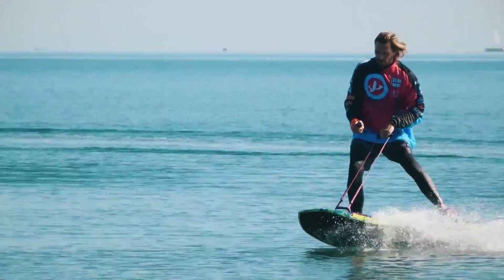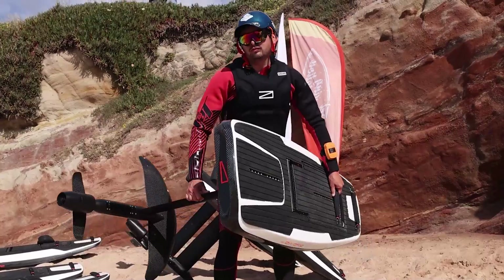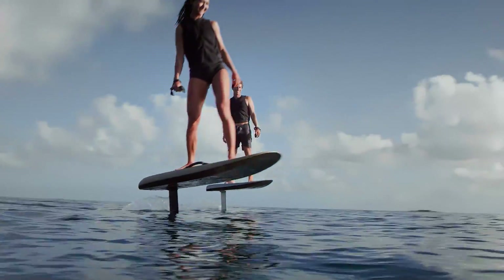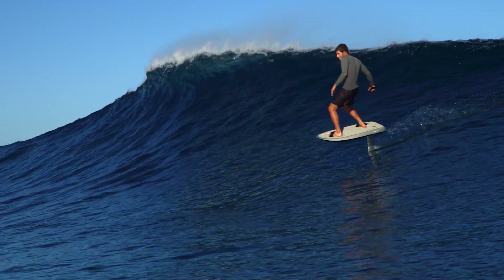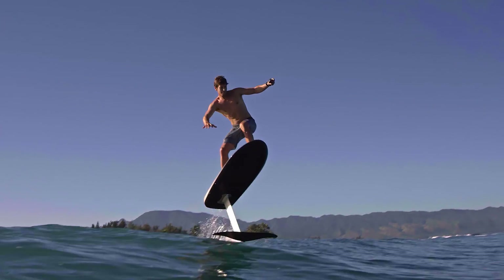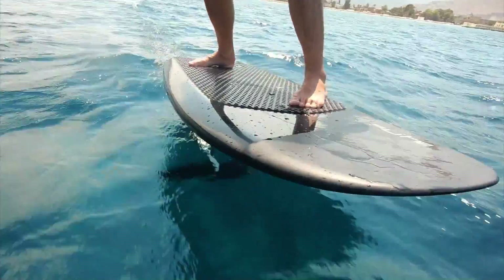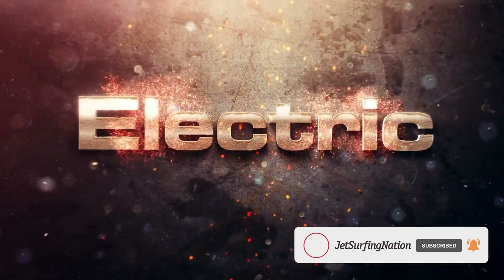The bottom line: electric jetboards are super fun, but the main problem is they're very heavy — 35 to 55 kilograms — and have a very low riding time of just 20 to 40 minutes. That's why electric hydrofoils, or e-foils in short, can be a great alternative to have some fun on the water. They promise much longer riding time of up to 2 hours, and are usually much lighter and easier to transport, with an average weight of just 30 to 35 kilograms. Let's take a look at the top 5 most promising e-foils for 2023.